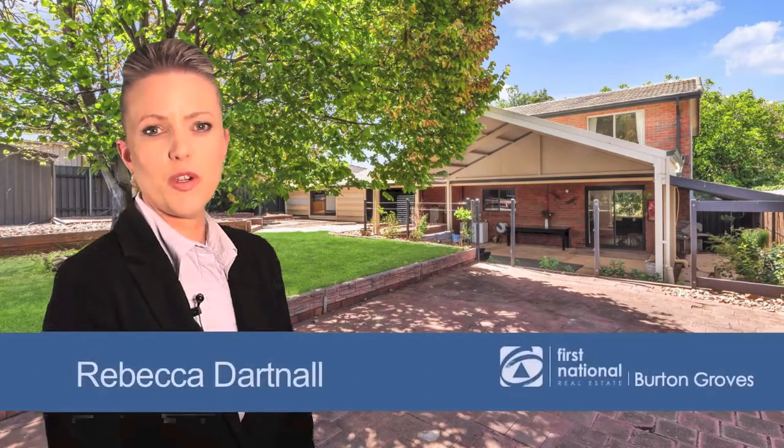Hi, I'm Bec from First National Burton Groves. Are you looking for a family home? This may be the one for you.